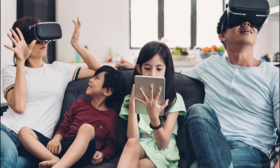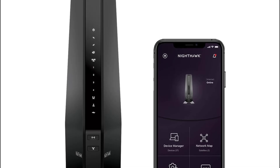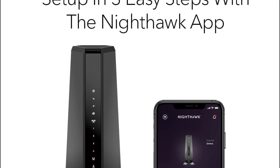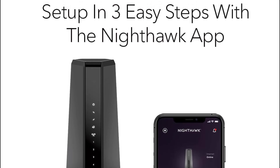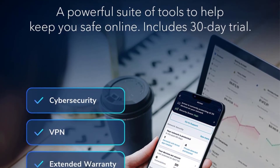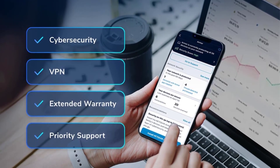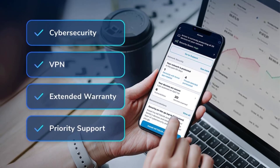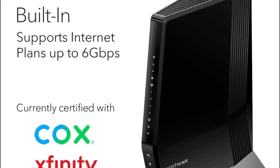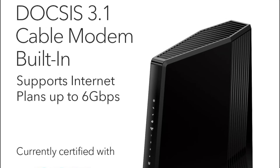Fast Wi-Fi 6 performance: get up to 3,000 square feet wireless coverage and 45-plus devices connected with 802.11ax dual-band Wi-Fi 6 AX6000, up to 6 Gbps. Versatile connections: 1 2.5 Gigabit Ethernet port, 4 Gigabit Ethernet ports, and 1 USB 3.0 port give you fast wired connections to your computer, printer, game console, storage drive, and other devices. Modem technology engineered with DOCSIS 3.1 and 32x8 channel bonding. Safe and secure — supports WPA and WPA2 wireless security protocols.